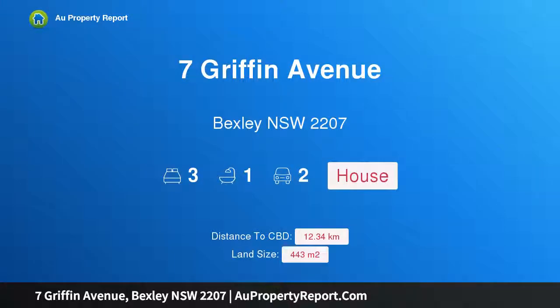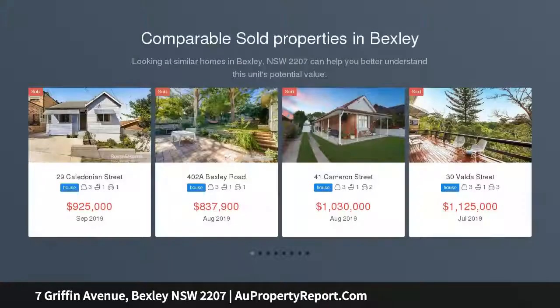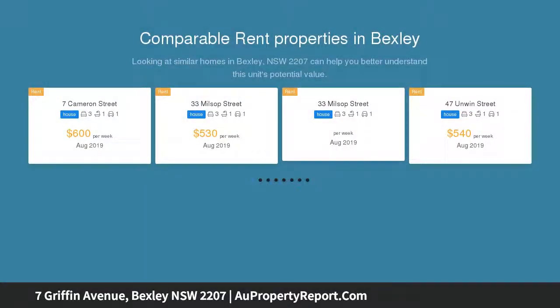Hi, I am glad to introduce Property 7 Griffin Avenue, Bexley, New South Wales 2207. Comfortable family residence offers future promise. Enjoying all the ease of single-level living and a premium north-easterly rear aspect, this extremely comfortable family home provides a blank canvas for a modern transformation.